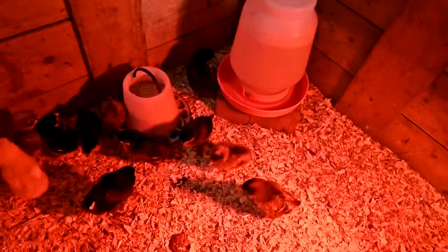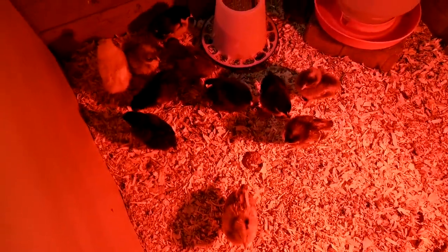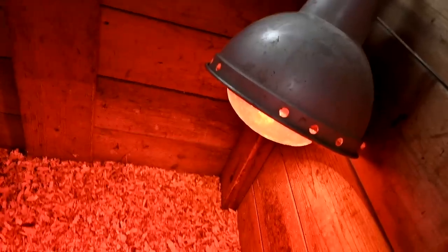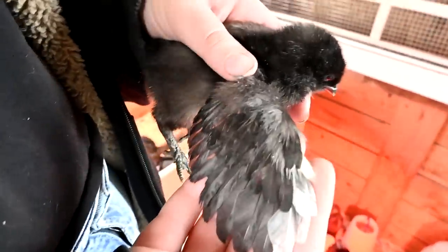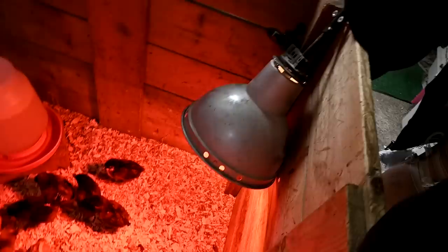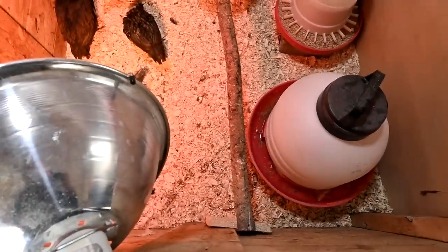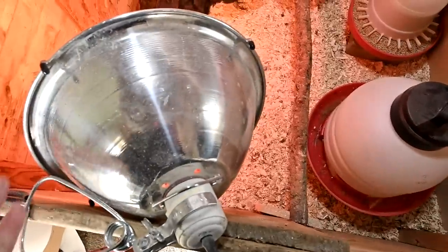Super exciting! I love it because we're able to raise their water so they don't get shavings in it — I was changing their water so many times a day. They have this heater. Sam put the light for this side and tied and screwed it down so it won't fall and catch on fire. He didn't put the light in the other side yet; he's going to do that when he gets back.